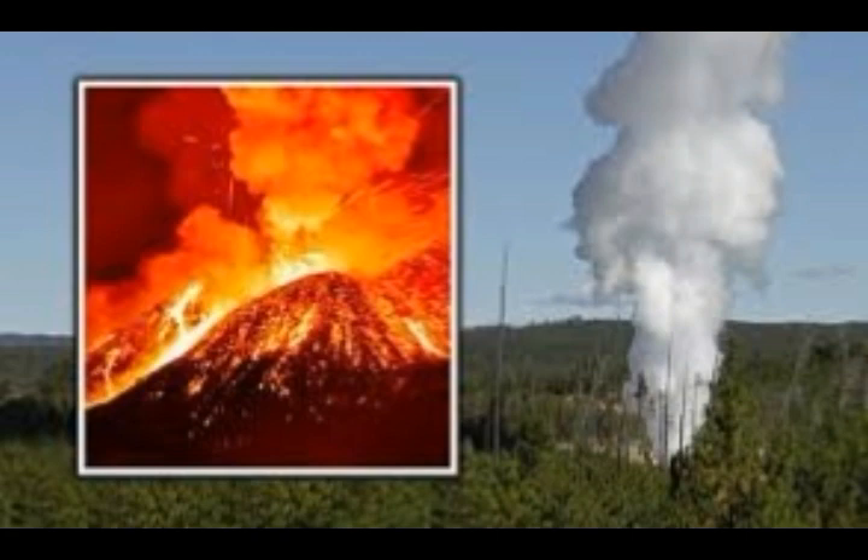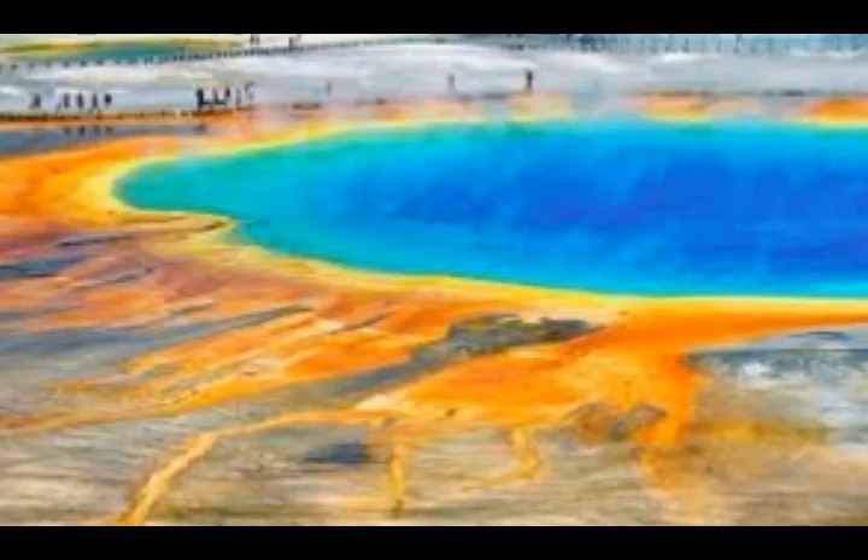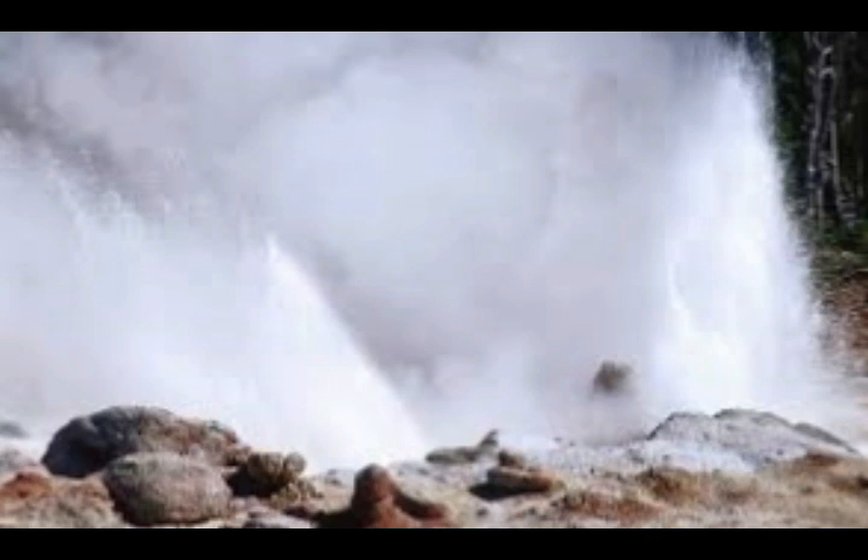Observers revealed the steamboat geyser is in a largely active period separate from its local peers, leading scientists to question whether magma is building beneath the surface of this massive supervolcano. We know Yellowstone is the second largest supervolcano on Earth — there are about 20 in total — and Yellowstone has about 60% of the world's geysers. The steamboat geyser, which is the world's largest at about 300 feet high when it erupts, has at points been spewing hot steam 300 feet into the air since 2018.